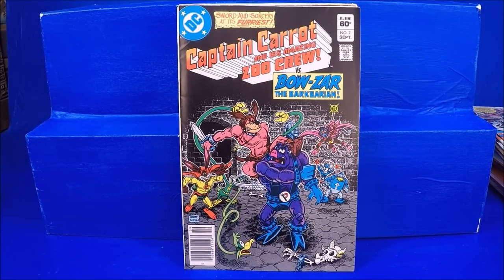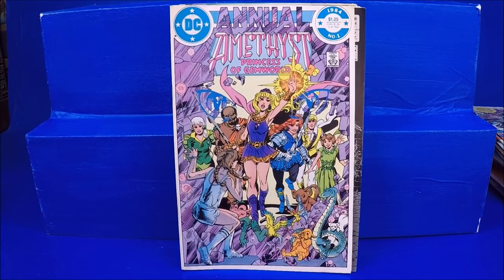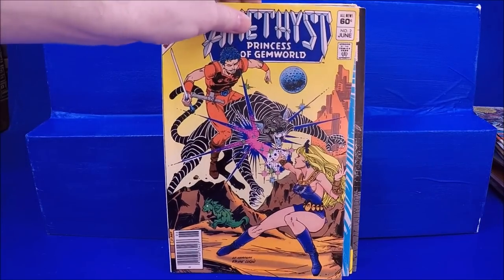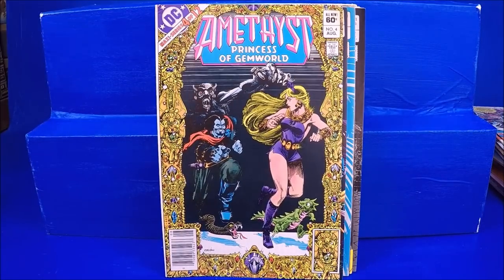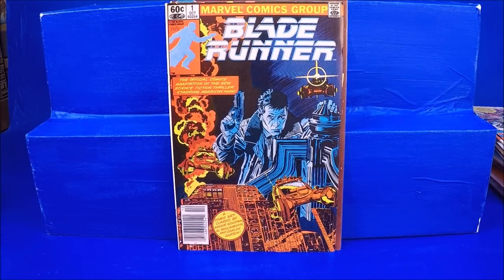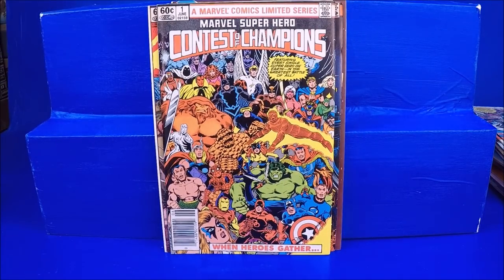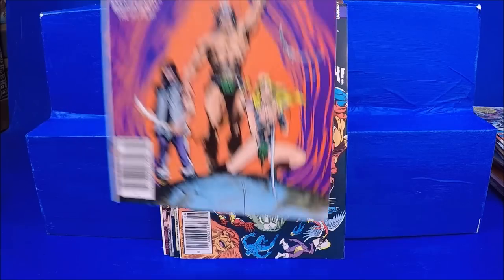Amethyst Princess of Gemworld Annual number 1 — I'm kind of into this, she showed up in the DC Superhero Girls movie. Number 13 — I really like that Dr. Fate cover where she's reflected in his helmet. Numbers 1 through 5. Night Force number 11. Blade Runner numbers 1 and 2 — I bet with the new movie coming out these are going up in value. Contest of Champions numbers 1, 2, and 3.